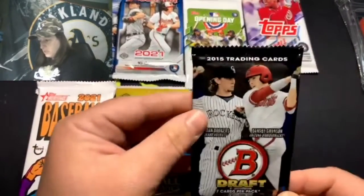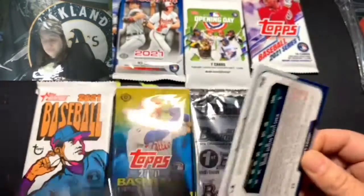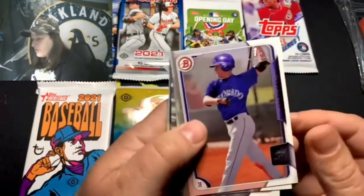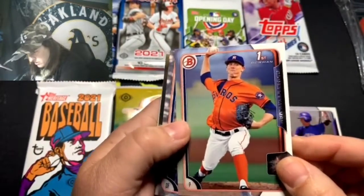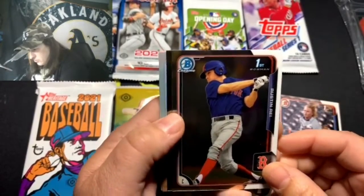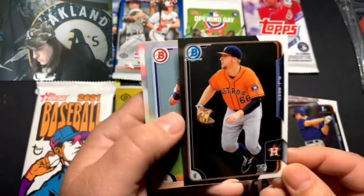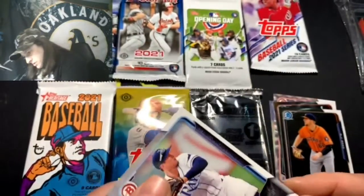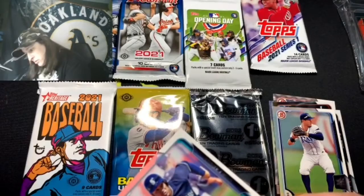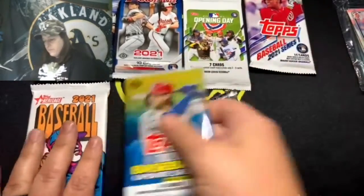Let's start with the 2015 Bowman Draft — get some cool first Bowmans. Tyler Nevin First, Thomas — can't see the last name — his first, Cam Gibson First, Austin Rye First Chrome. There's an AJ Reed Chrome — not his first though — Daniel Robertson, and Jordy Larson. Nothing crazy in the 2015 Bowman, so let's move on.